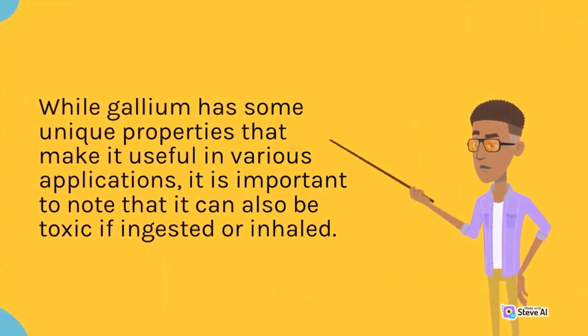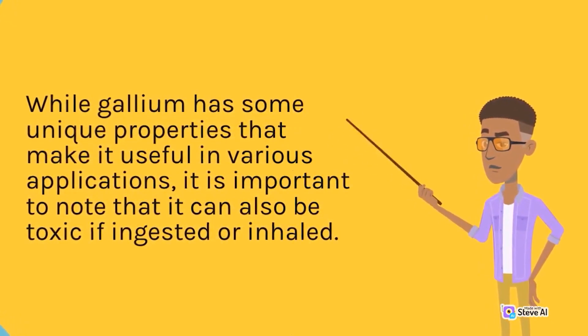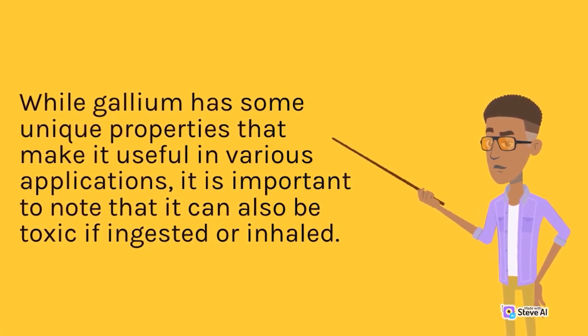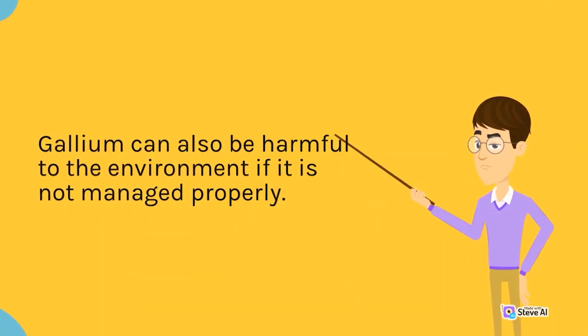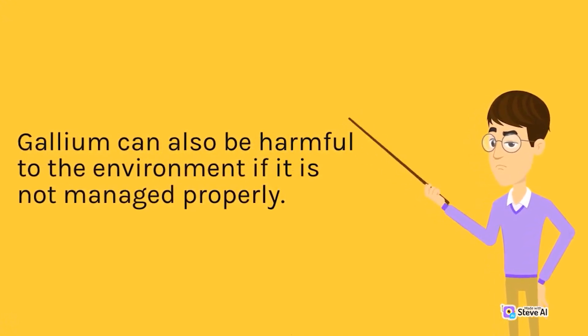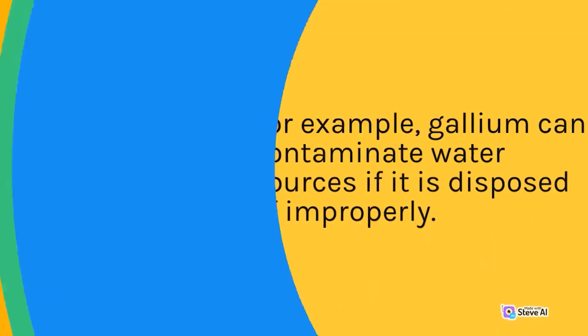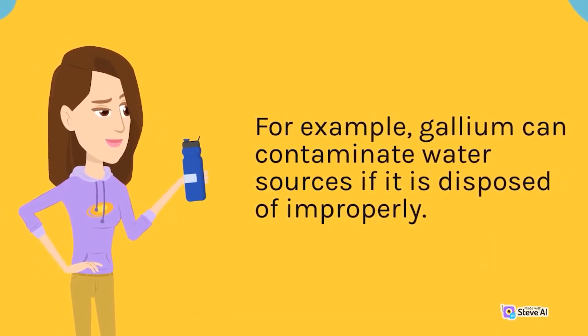While gallium has some unique properties that make it useful in various applications, it is important to note that it can also be toxic if ingested or inhaled. Gallium can also be harmful to the environment if it is not managed properly — for example, gallium can contaminate water sources if it is disposed of improperly.